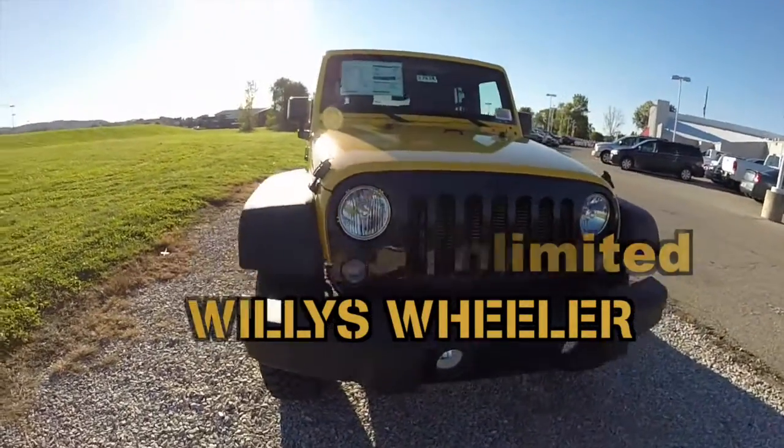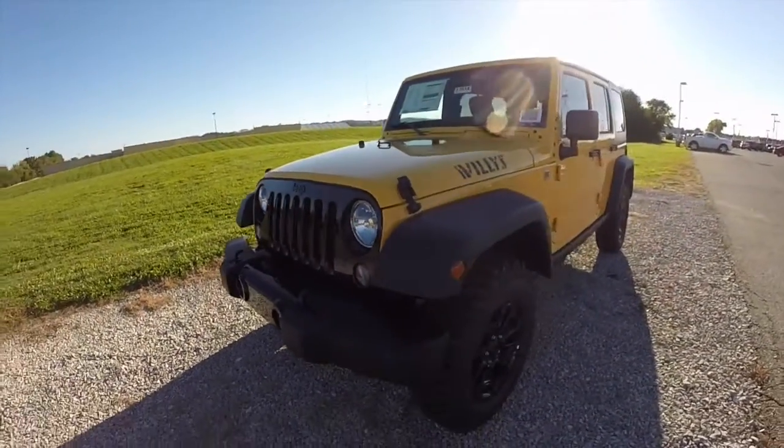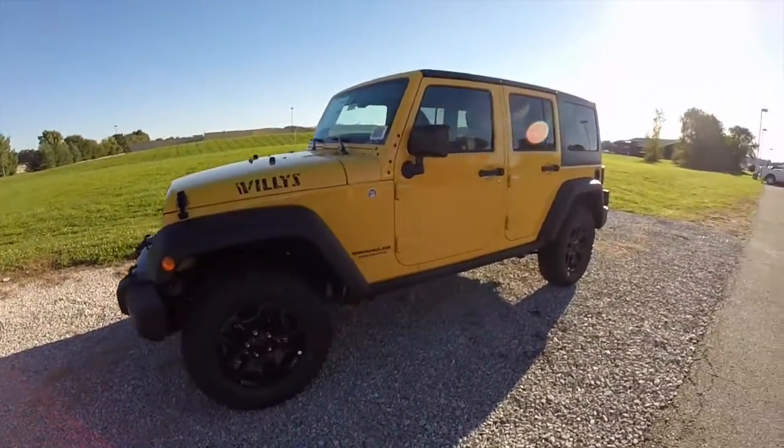Hello everyone. Today we're going to take a quick walk around look at this brand-new 2015 Jeep Wrangler Unlimited Willys Wheeler Edition.